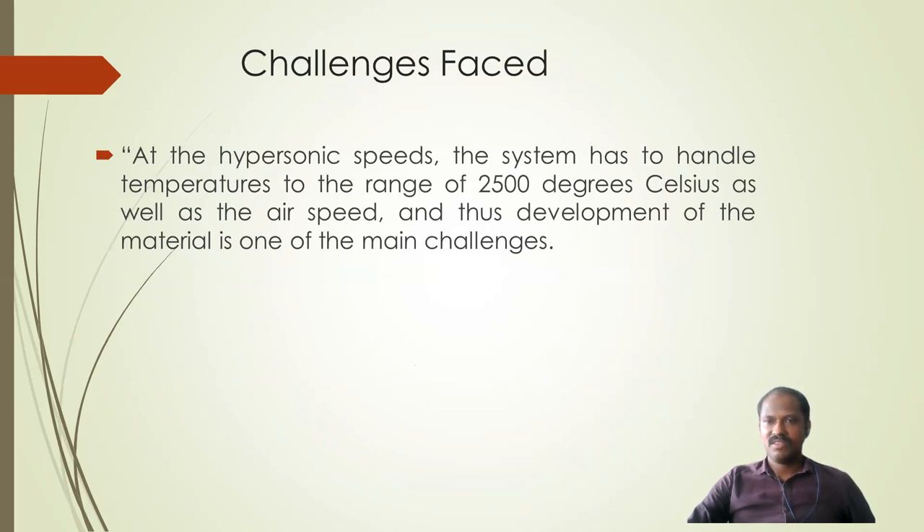The major challenge faced during the development of HSTDV was finding materials that can handle very high temperatures, in the range of 2500 degrees Celsius.